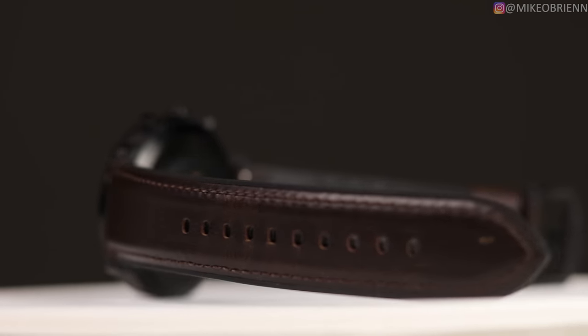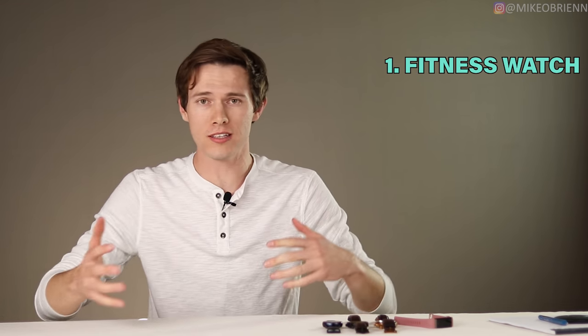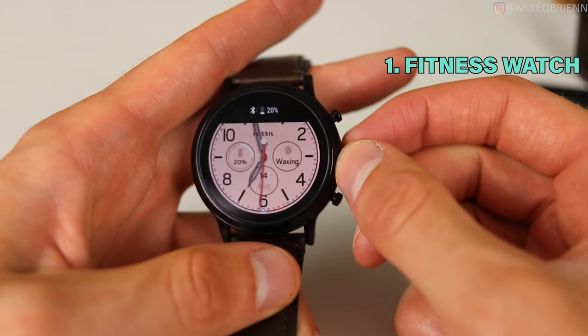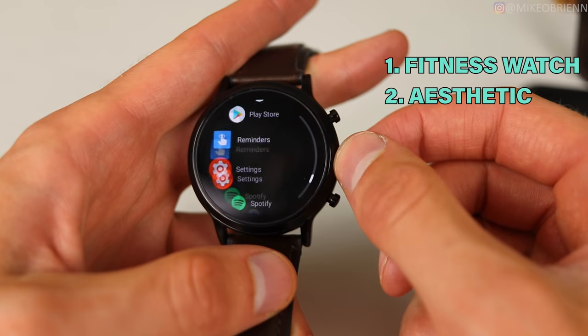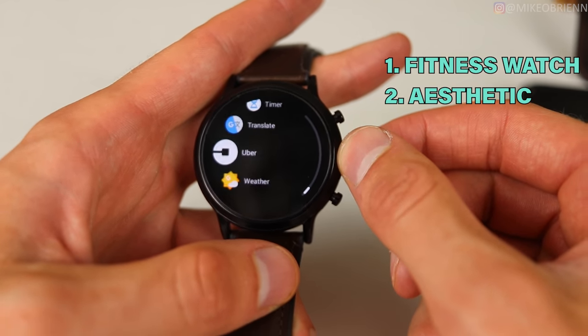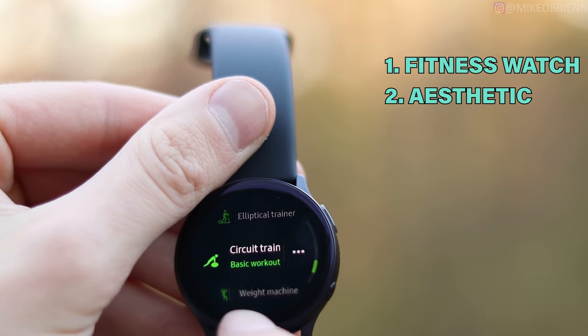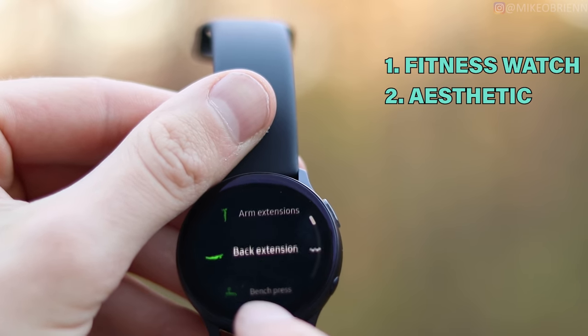Category number one is the best fitness tracking active watch — if you're somebody who likes to work out, go for runs, or anything fitness related, what is the best watch for you? Category number two is the best aesthetic watch, meaning if you're trying to dress up, look formal, or just want a good looking watch with a little bit of flash and style.